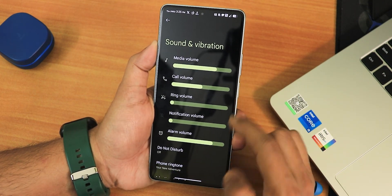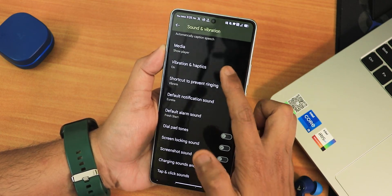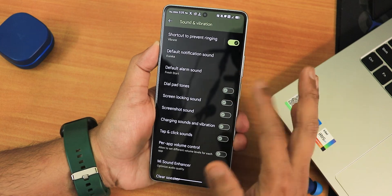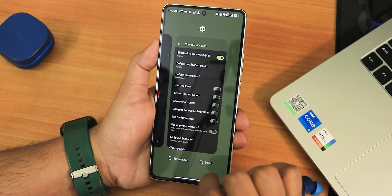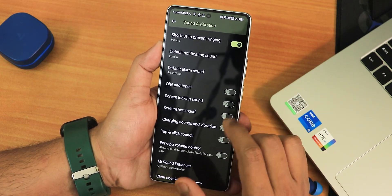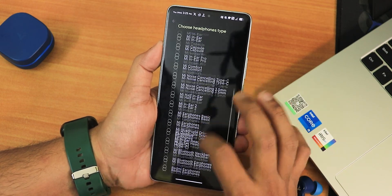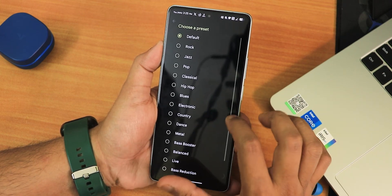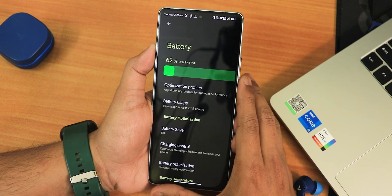In Sound & Vibration settings we have media, call, and other volume controls. Scrolling down: phone ringtone and adaptive playback. Further down we have vibration and haptics — I'd say the haptic feedback is really great throughout the whole UI, whether going back, going to the home screen, or in the recents panel. There's a dial pad tone, screen locking sound, and charging sound. The recents panel has screenshot and split-screen options. We also get Mi Audio (Dirac) with headphone presets — I've been using the Youth Edition preset — with bass/treble customization, bass booster, hi-fi option, and clear speaker.